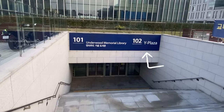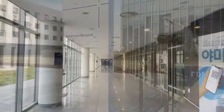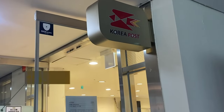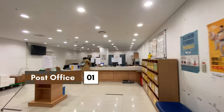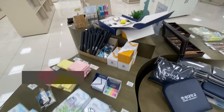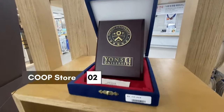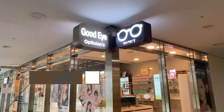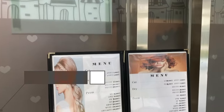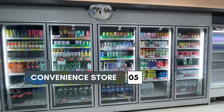Next, let's get to know Y Plaza — the underground area below the Underwood Memorial Library — where there are several useful services available for students. There's a post office where you can send packages or buy envelopes and cardboard boxes. There's a co-op store where you can buy stationery, textbooks, and Yonsei merch. If you need an eye exam, new glasses, or lenses, you can go to the optician shop. There's also a hair salon and a convenience store for a quick snack or drink while studying.